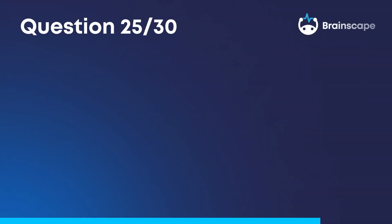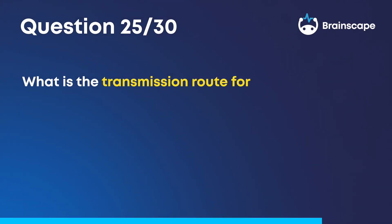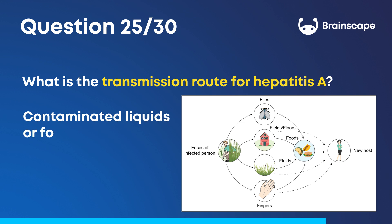Question 25. What is the transmission route for hepatitis A? Contaminated liquids or foods.